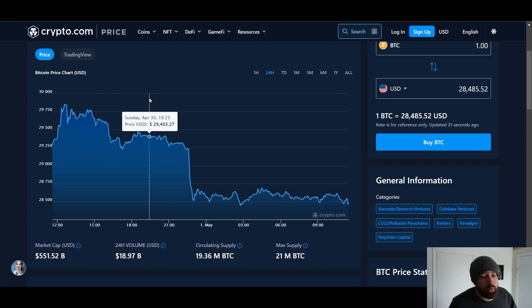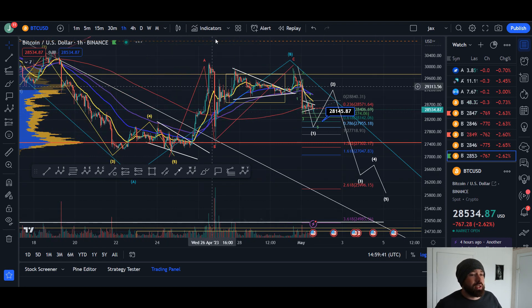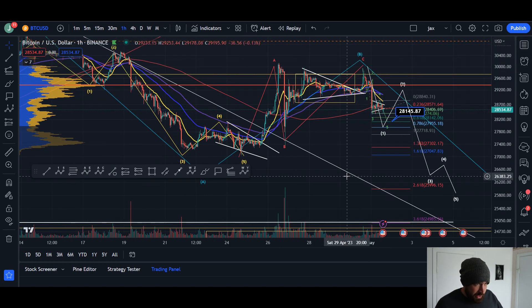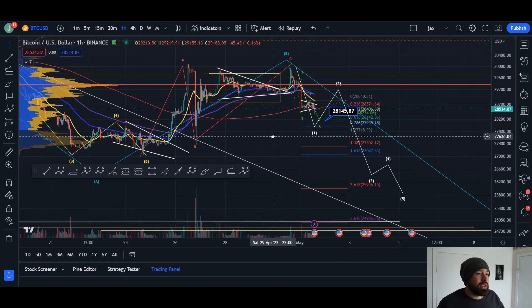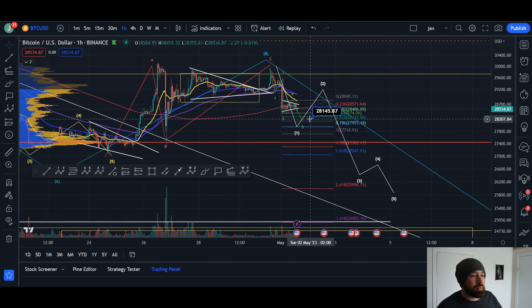24-hour volume is 18.97 billion. Let's hop to the charts. A couple of possibilities here. The first is that we completed the ABC, completing the larger wave B here in blue, and now we're coming down in wave C — within a wave C of five waves — potentially looking to come down to a lower low to complete wave one at about 28.1k.